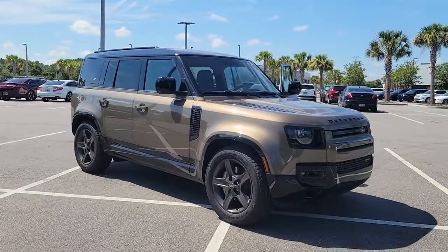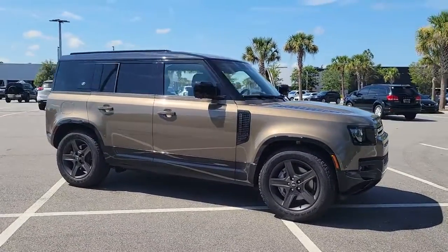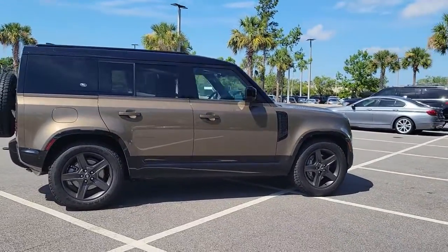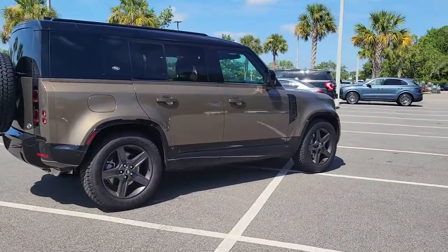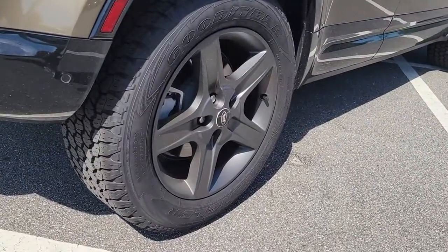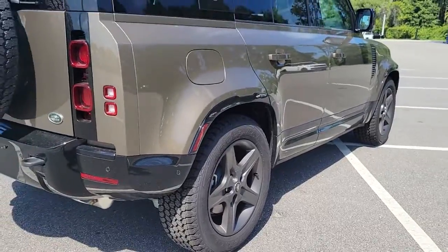Get into a car with value. 2023 Land Rover Defender with less than 5,000 miles on the odometer — this vehicle provides excellent value. Prepare to take your driving pleasure to new heights and enjoy the best of modern efficiency and style.